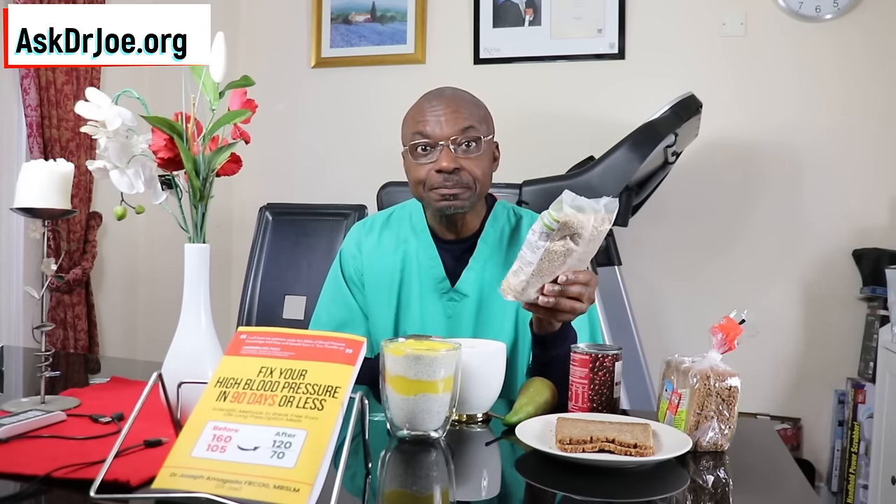Do not consume your avocados with high-fat corn chips. When you think of avocados, guacamole comes to mind, and guacamole is often eaten with corn chips loaded with unhealthy fats. That move will be counterproductive and is not a good idea.